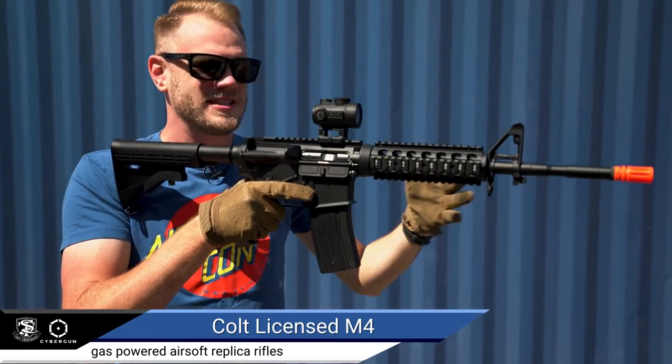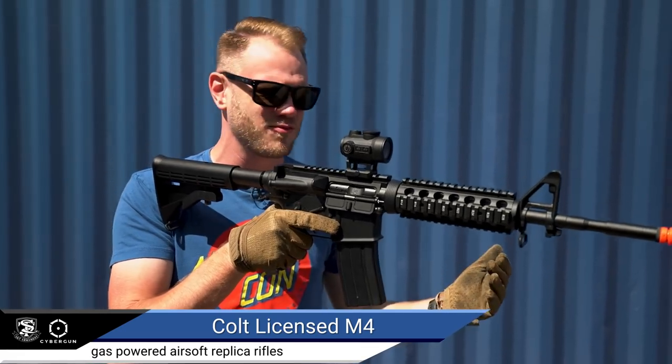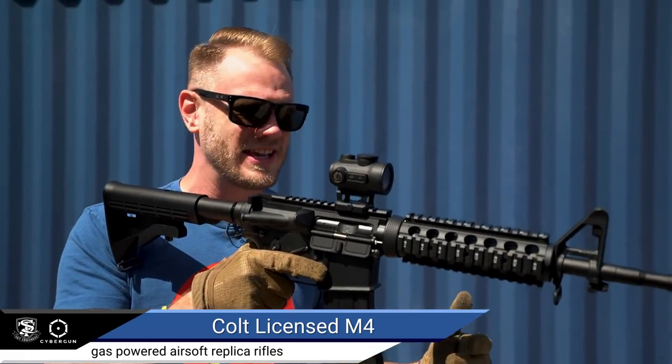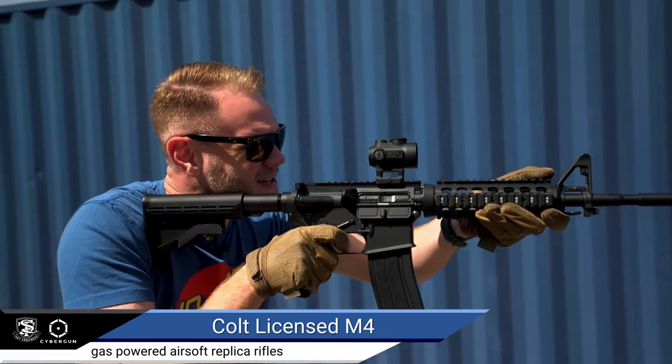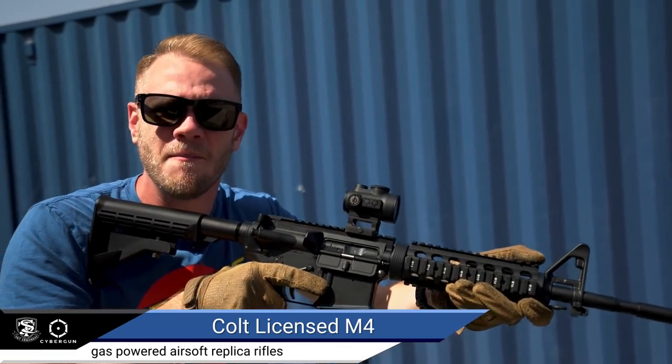All of the desires for high rate of fire, tons of rounds, really high cycle rate — all of that goes out the window. Sheerly because this feels amazing.